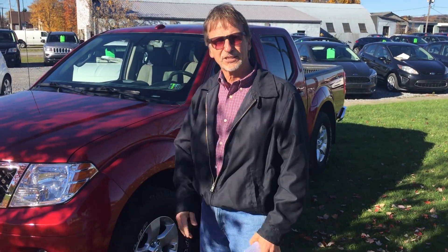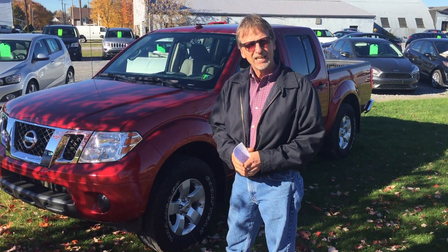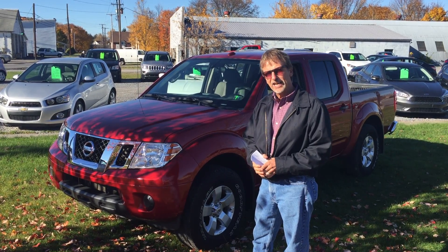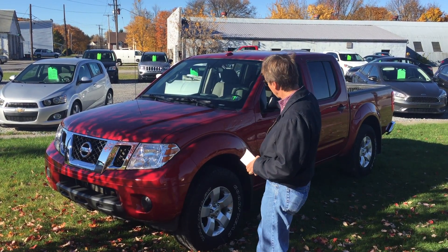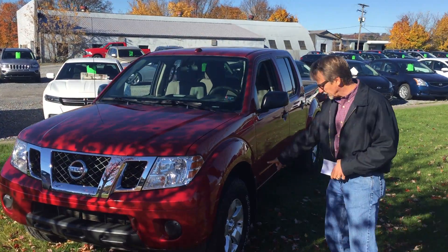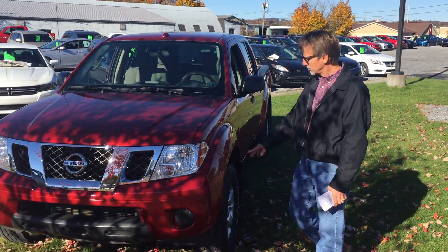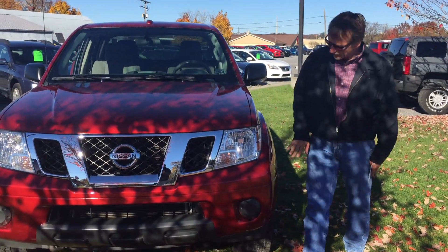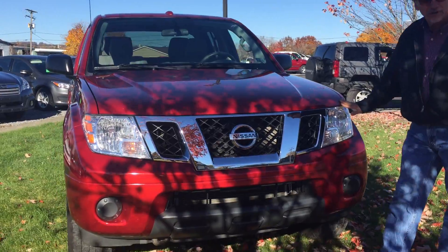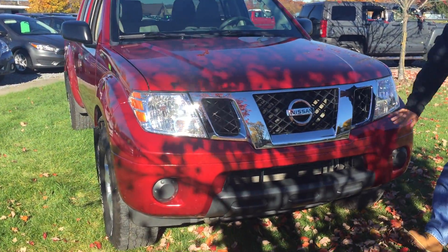Hi, I'm Kurt and I've got a real pretty truck for you. It's a 2013 Nissan Crew Cab SV in Cayenne Red Battalion. Look at that truck — very sharp. Nice Goodyear Wrangler tires, fresh state inspection, fresh oil and filter, new brakes and rotors.